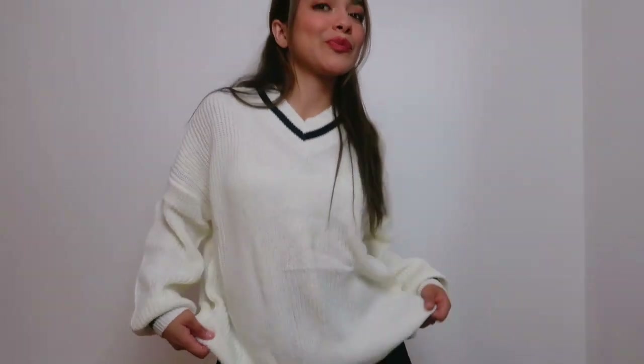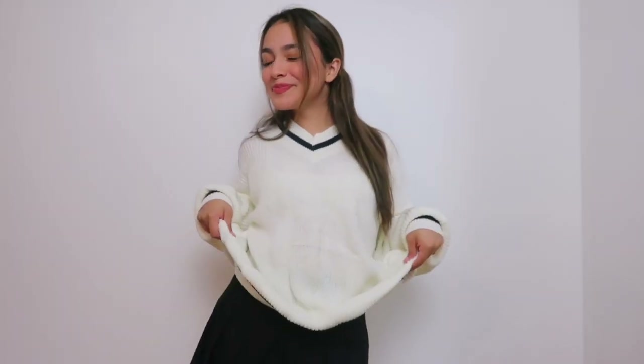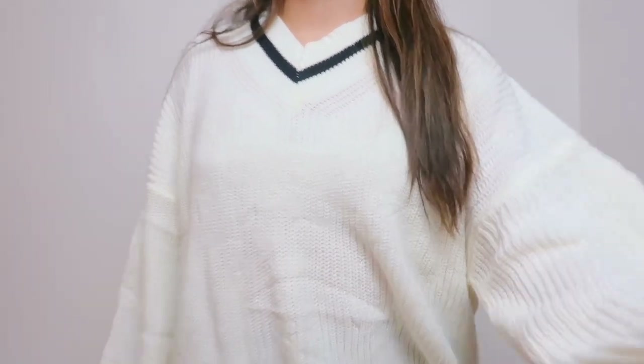I got this in a size small, so if you want a more oversized look, I definitely recommend you size up. I think it's perfect the way it is right now, and I'm literally obsessed with this sweater. I cannot wait to wear it.